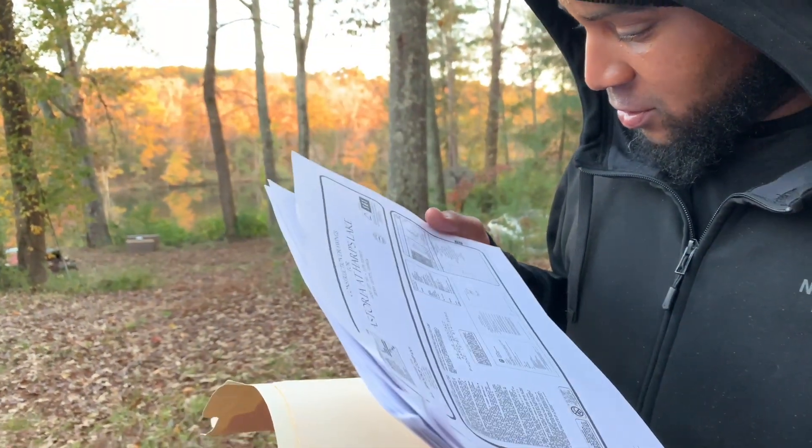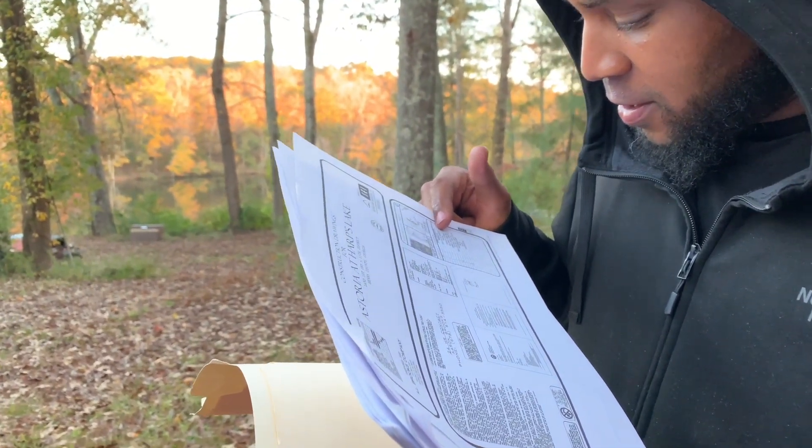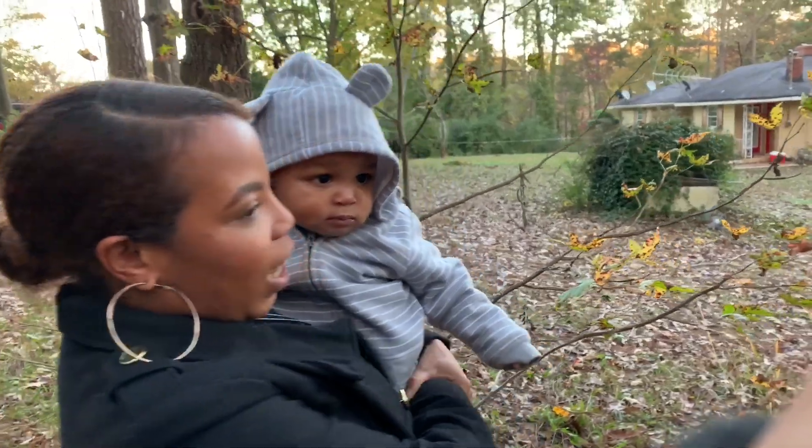I'm just gonna read it. Let's see — okay, so you go to the index right here: water plan, grading plan. Okay. I'm gonna figure some things out. This is nice — look at the lake, you gotta come down here.